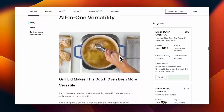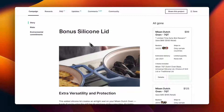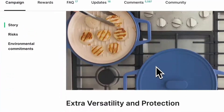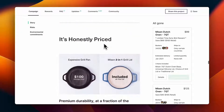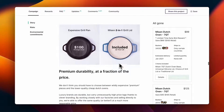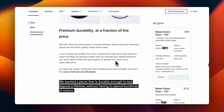Next they address price, going over how there is a bonus silicone lid included, which increases the value per price. They show that buying an expensive grill pan alone would cost around $100, while the whole Missen set costs around $125 — so you're getting a lot more for roughly the same price.